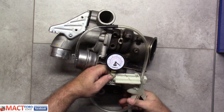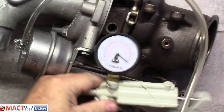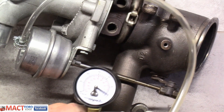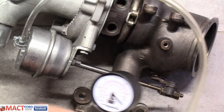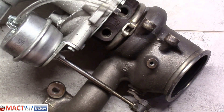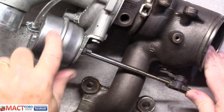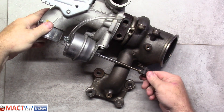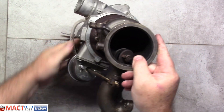Nothing. You guys see that, right? It tries to move, but I can't get a vacuum to hold on this. So what does that tell me? It tells me that maybe we have a failure of our solenoid right here. This solenoid has failed. So if this can't pull back for the wastegate, then this wastegate is not going to function.